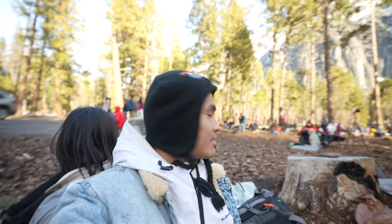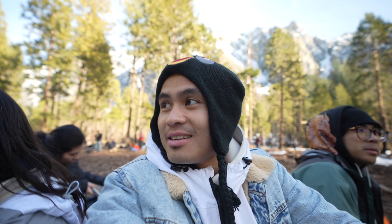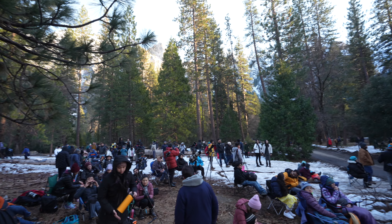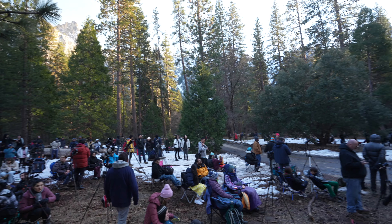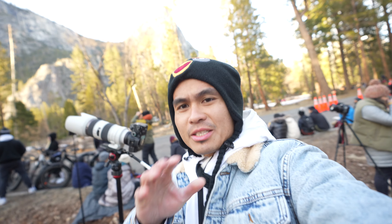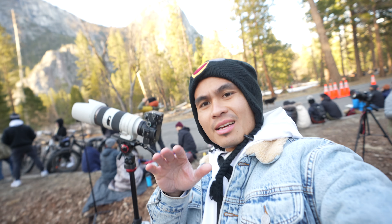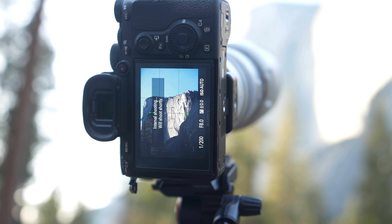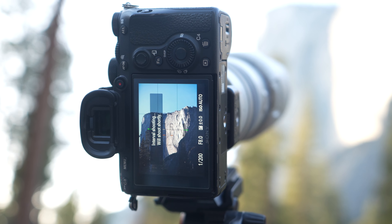There are a lot more people now — we got here at two and there were fewer people, but two hours later the crowd has grown significantly. I have my 70-200 set up in interval shooting mode, shooting about every 15 seconds.